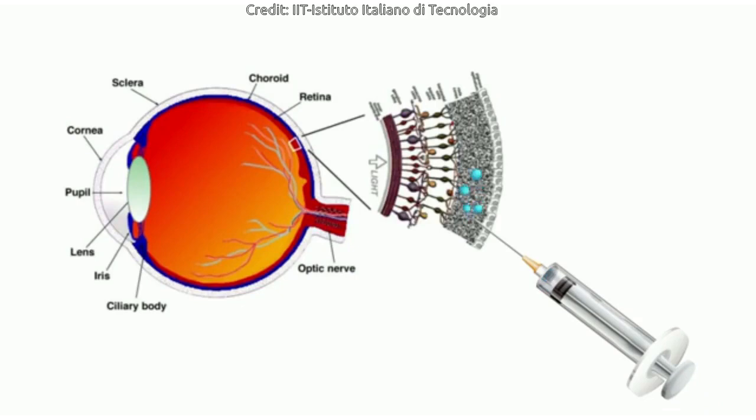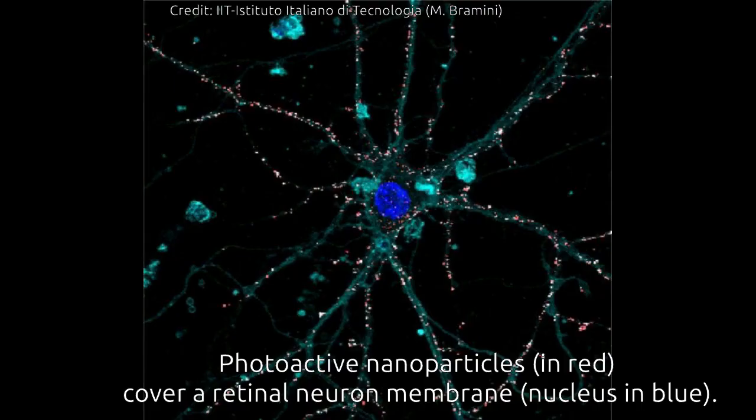The second-generation artificial retina is biomimetic, offers high spatial resolution, and consists of an aqueous component in which photoactive polymeric nanoparticles — with a size of 350 nanometers — are suspended, going to replace the damaged photoreceptors. The experimental results show that natural light stimulation of these nanoparticles causes the activation of retinal neurons spared from degeneration, thus mimicking the functioning of photoreceptors in healthy subjects.